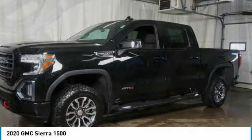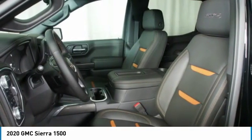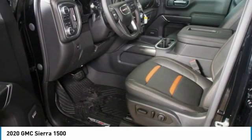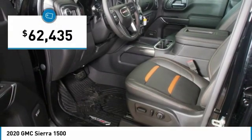The Sierra 1500 now comes standard with a Vortec 6.2 liter and 5.3 liter V8 engine and an electronically controlled automatic transmission that combines high max hauling capability with precise control, and is priced below $65,000.